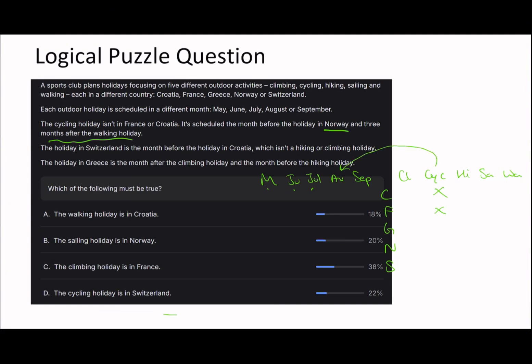The cycling holiday is in August, and since it's the month before the holiday in Norway, the Norway holiday is in September. And since cycling is three months after the walking holiday, the walking holiday is therefore in May. The holiday in Switzerland is the month before the holiday in Croatia.